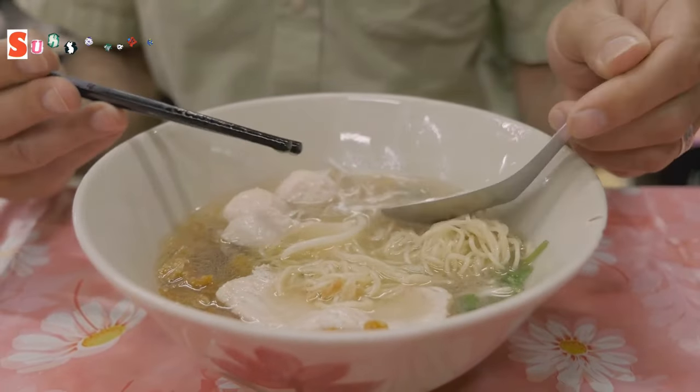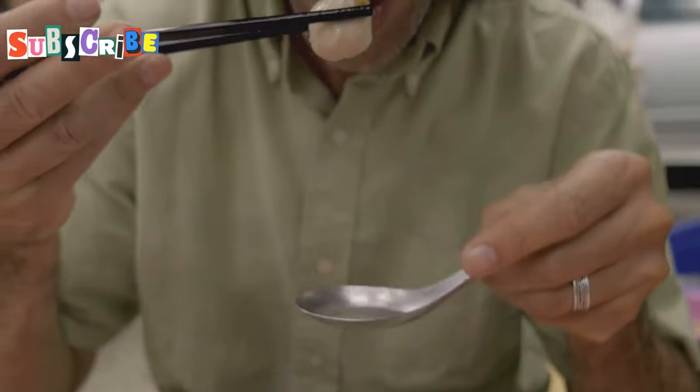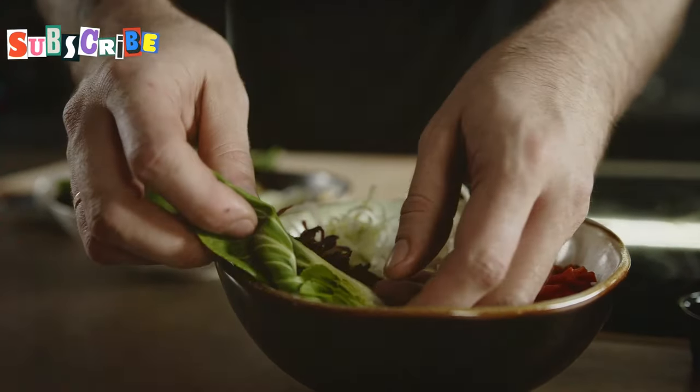So if you ever find yourself in Northern Thailand or at a Thai restaurant that serves Khao Soi, do yourself a favor and give it a try. It's a noodle soup like no other, and once you taste it, you'll understand why it's a beloved dish in Thai cuisine.